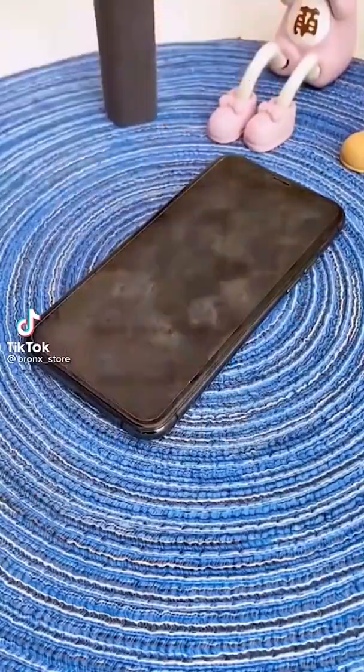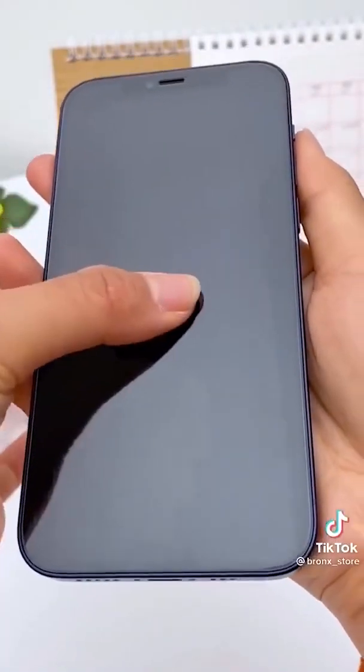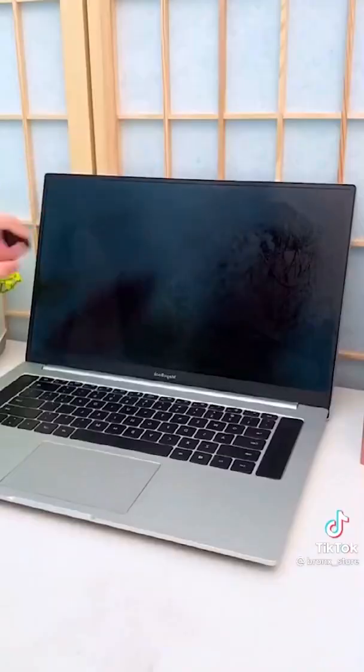Amazon office must-have: this little gadget is so handy to have and keep in your desk. It keeps your laptop and tablets clean, and the other end has a microfiber pad so you can wipe off smudges and marks that are on your screen.